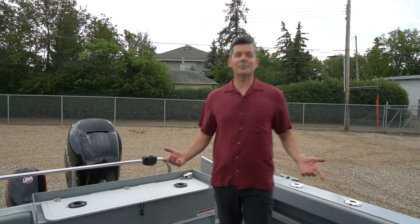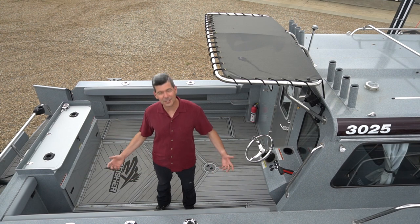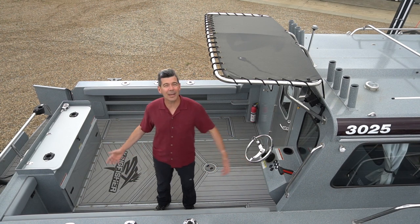Coming into this back deck you see there's a lot of space. There's easily enough room for four or even six people to have enough space back here fishing comfortably. Let's take a look at the dimensions.